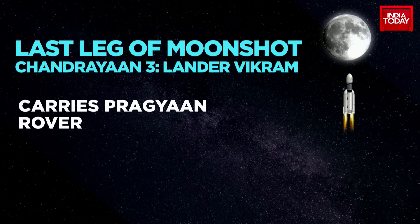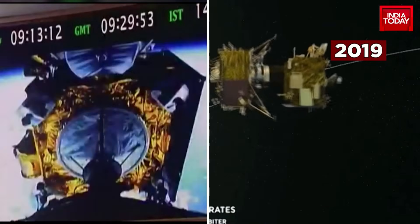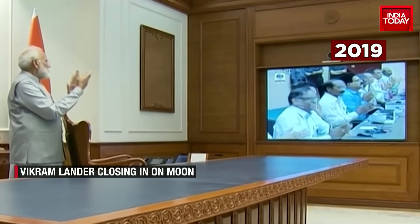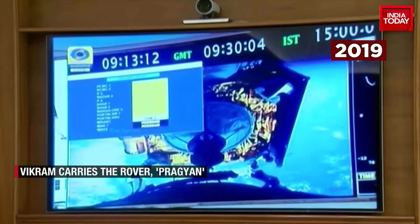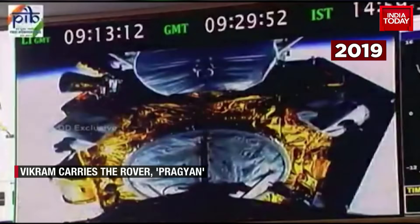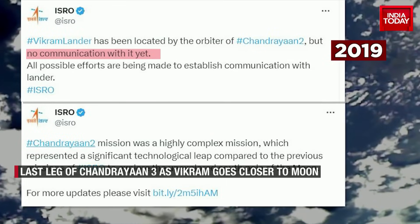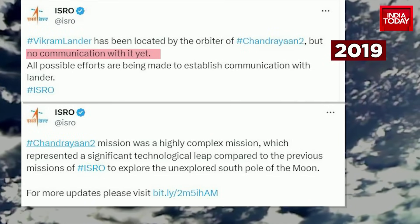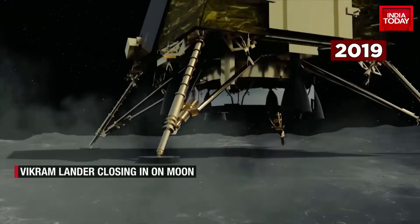Vikram carries within it a rover named Pragyan. Chandrayaan-3 is largely a replica of its predecessor Chandrayaan-2, which was launched in July 2019 in the form of an orbiter and a lander Vikram bearing a rover, Pragyan. Vikram entered into orbit around the moon, but the surface mission failed in September 2019.